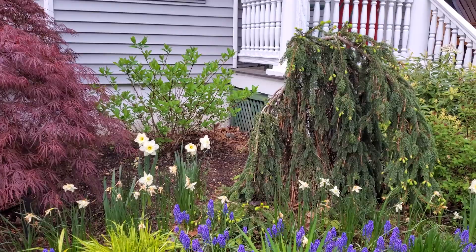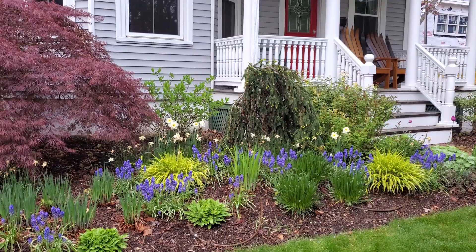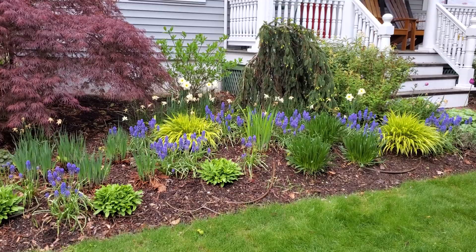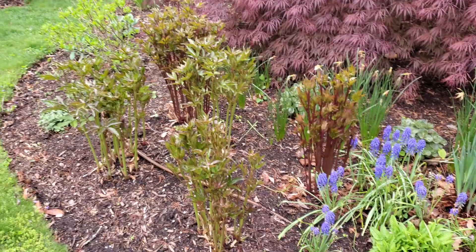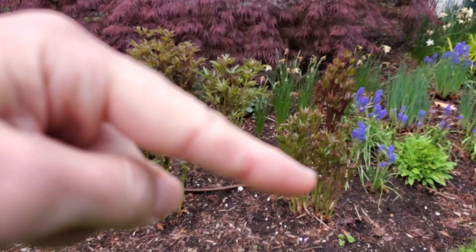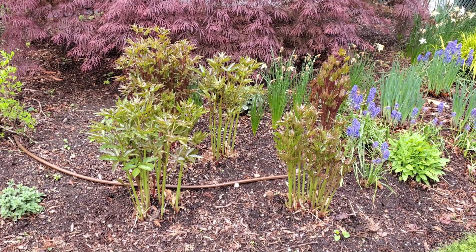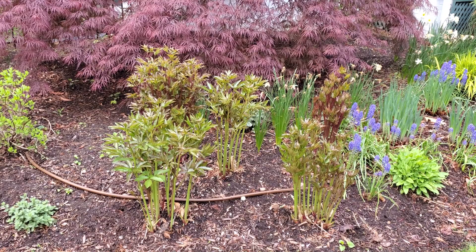Way up against the house is a quickfire hydrangea. Everything's looking very green and filling out nicely. There's a ton of growth on the peonies — two different kinds. I believe these three are the light pink ones, and the back two are a dark pink peony.